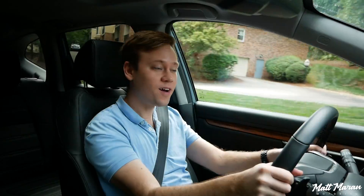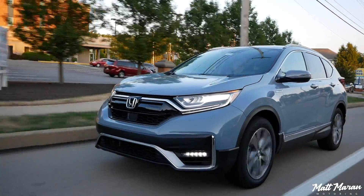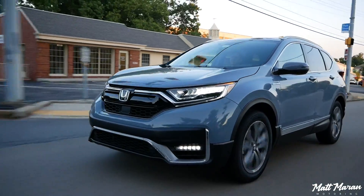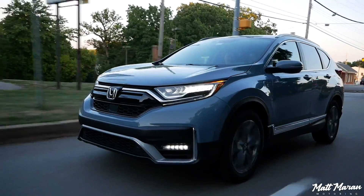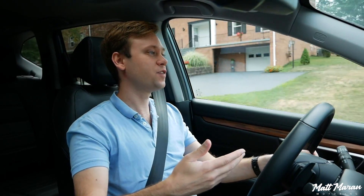What's up everybody, Matt Moran here for another 'My Week With' video. This week I have been driving around in the 2020 Honda CR-V Hybrid. The hybrid version of the CR-V is a new addition for 2020, and I really enjoyed it on the launch event that I went on — it was actually the last press trip I was on before COVID shut everything down. So I was excited to have one of these for a week just to see what it gets in the real world as far as fuel economy.